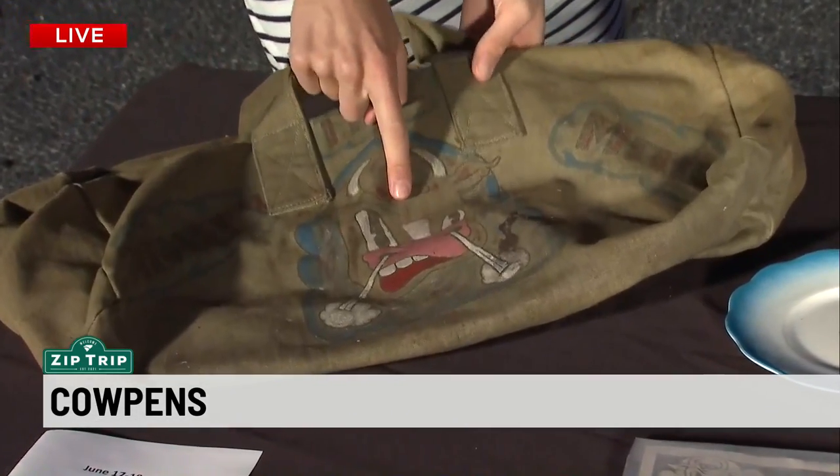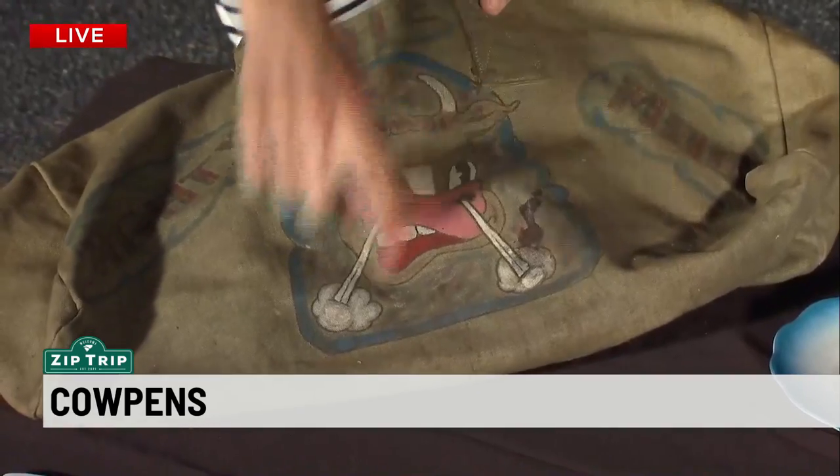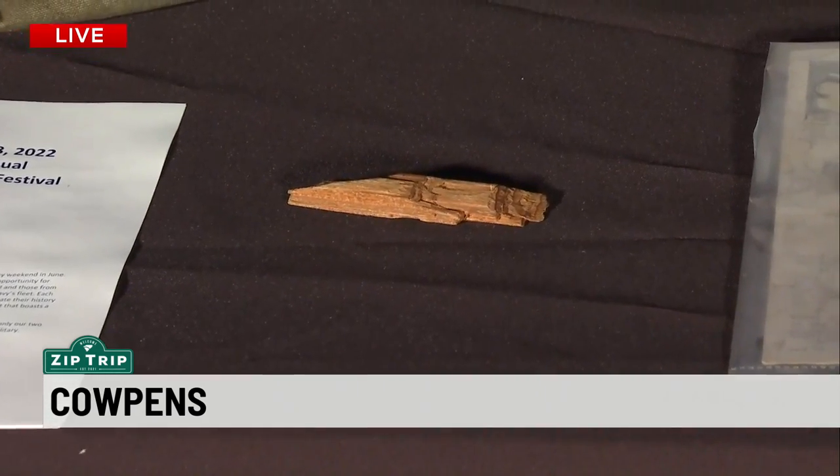That bag was hand-painted by someone on the original ship. The cow — with fire, steam coming out of his nose. Speaking of the original ship, this is a really cool piece of wood. That is actually a piece from the flight deck from the original ship.